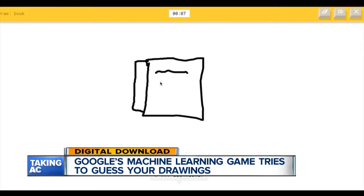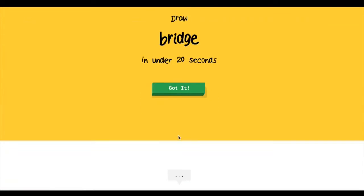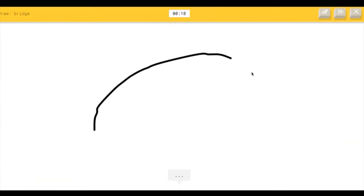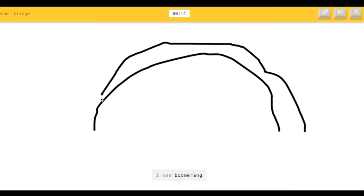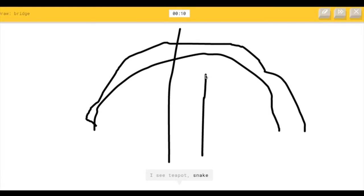It then makes a guess like a good old Pictionary partner. Even if it doesn't guess right, Google researchers say you're still helping it learn, and maybe next time it will know that those squiggly lines you drew were in fact coming together to form a bridge, or a book, or whatever. In other words, this is just a really good distraction if you're trying to waste a couple minutes of work.